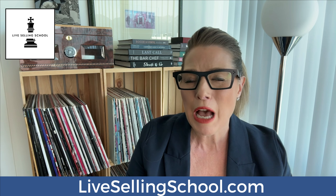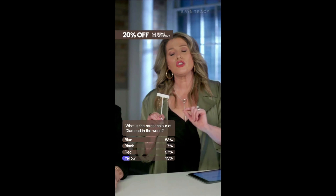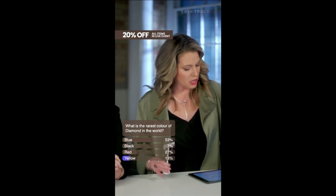Hey, my name is Dawn Chubey and I'm the founder of Live Selling School. I help small to medium retailers navigate the exciting world of live and video commerce, otherwise known as live stream shopping.